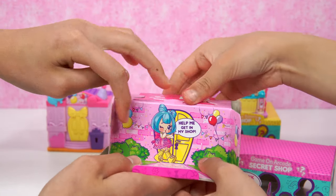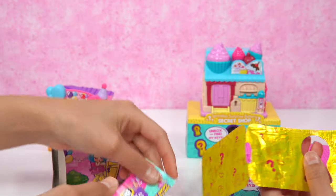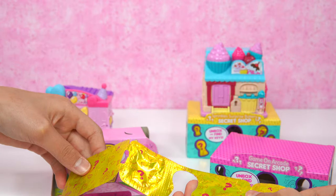She says: help me get in my shop! That's a really cute girl! We'll figure it out in this cool collector's guide! We've also got this yellow tissue paper — it's kind of really shiny!